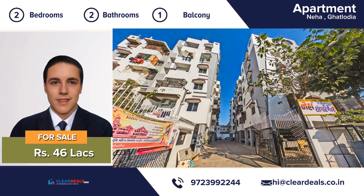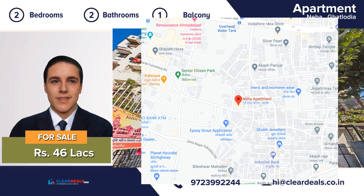Excellent location — minutes from hospitals, restaurants, schools and shopping. Railway station, AMTS, BRTS and other public transports are close by.